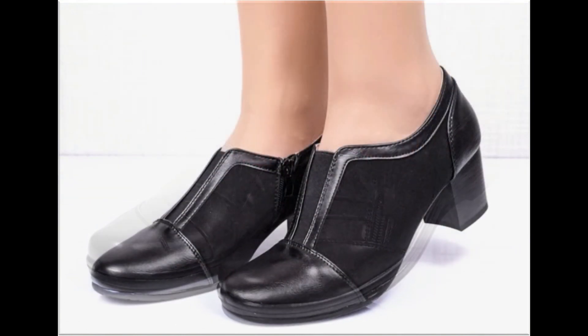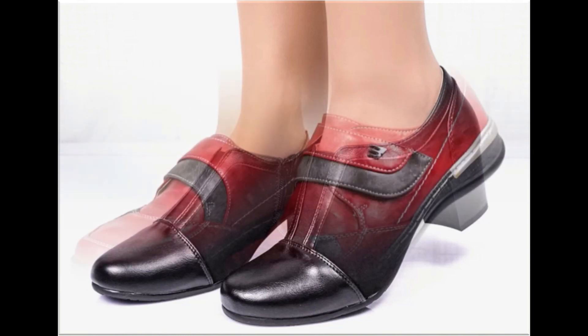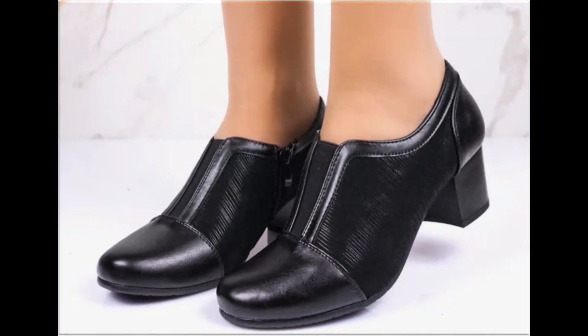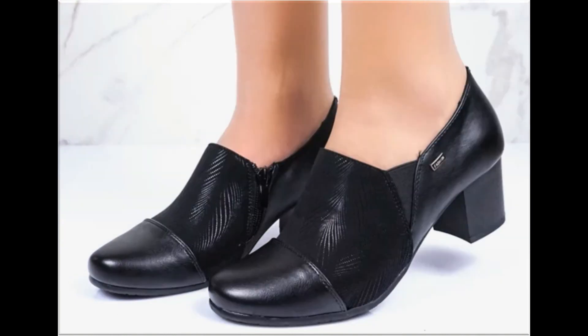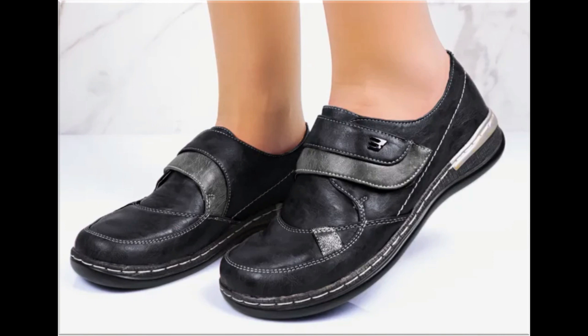Thank you so much for your love and support and special attention towards my channel — keep supporting me and keep watching these videos. If you are interested to order any pair from this pretty collection, just comment and I will give you the link to the online shop address through which you can easily order one pair for yourself. Two-tone footwear design is also one of the best and looks very stylish and trendy.